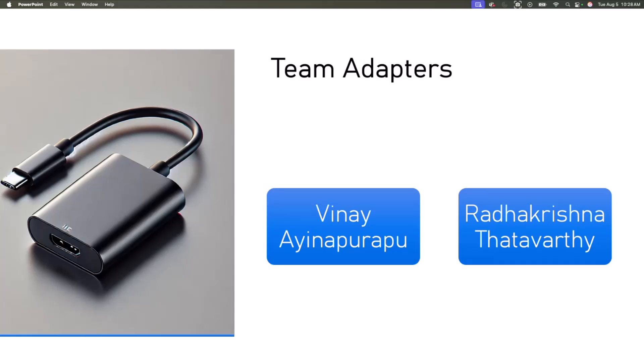Now let's get to the team. We two worked on this — myself and Nopurple, and Ratherkrishna Tatwathy. I believe they should be in the call, but I will go with the demo for now.